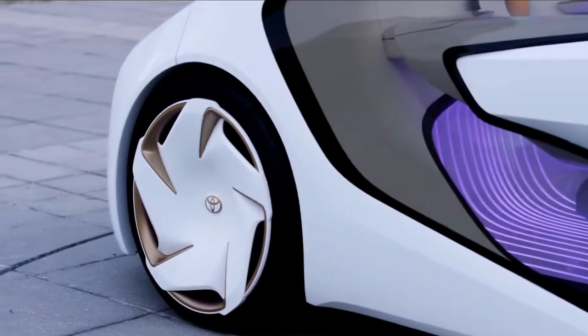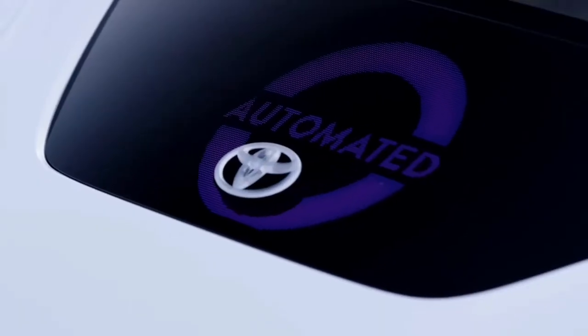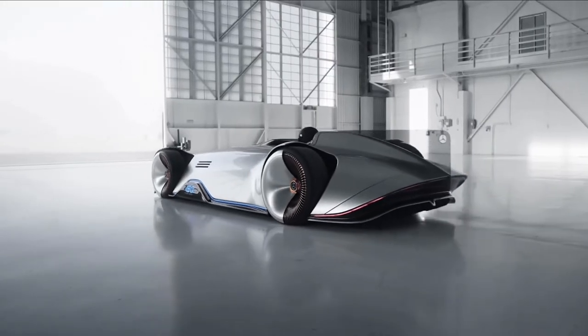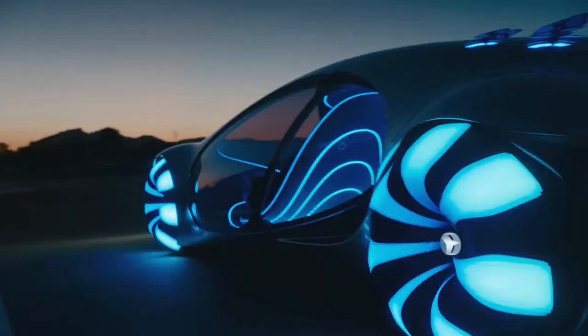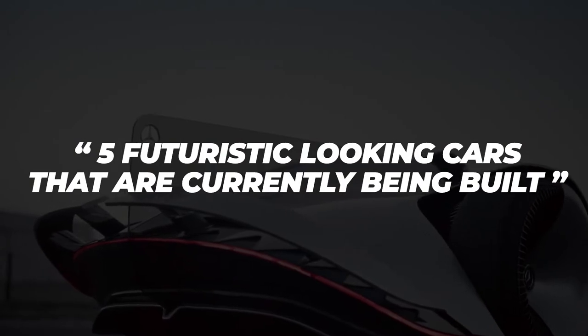Even Doc's time machine car with wing doors looks futuristic for 2021 standards. Although over the last decade the appearance of our cars did not live up to the expectations of 1980s Hollywood, the cars in production now, set to come out in the next few years, will blow your socks off with how futuristic they look. Here are five futuristic-looking cars that are currently being built.